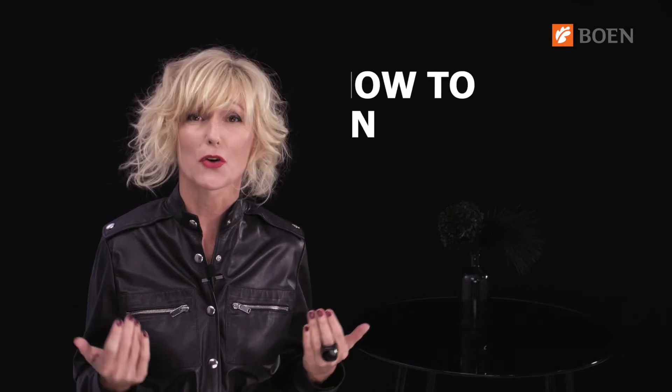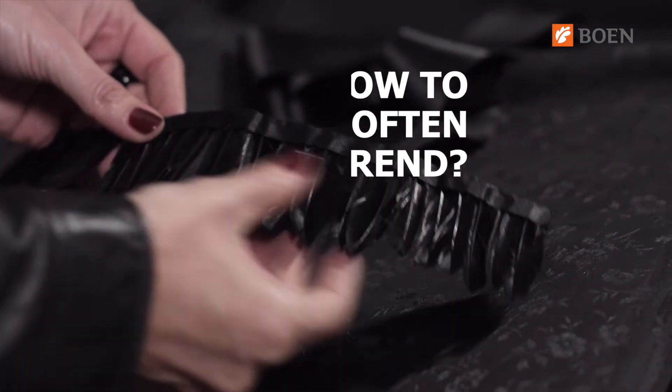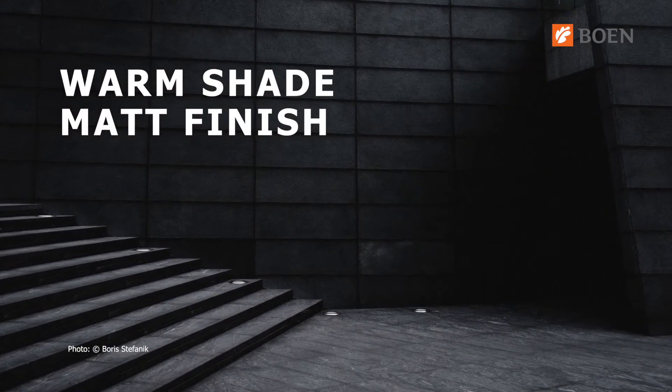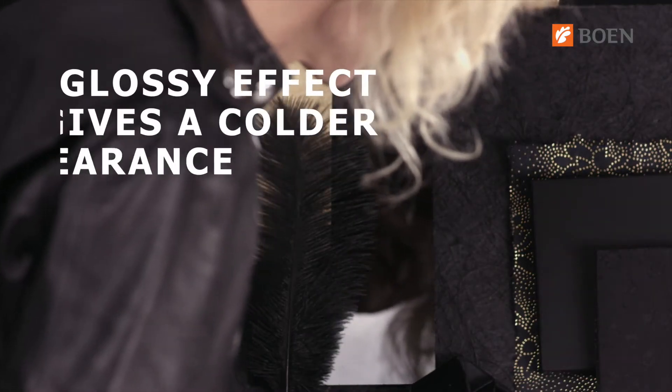So let's see how to soften this trend. Black can be quite a warm shade when the paint on the walls is thickened with pigments to give a matte finish. It's always the glossy effect that gives a colder appearance.